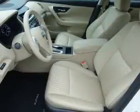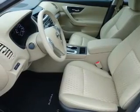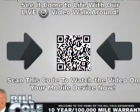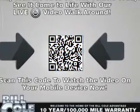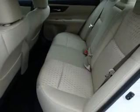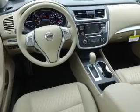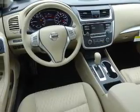Keyless entry, independent suspension, brake assist, traction control, stability control, front ventilated disc brakes, anti-lock brakes, and privacy glass. Inside you'll find Bluetooth connectivity and auxiliary input, steering wheel controls, a premium sound system, push-button start, and a backup camera.